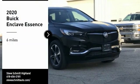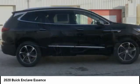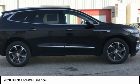Come test drive the 2020 Enclave. The Enclave offers three rows of seats, standard, with seating for up to eight passengers.